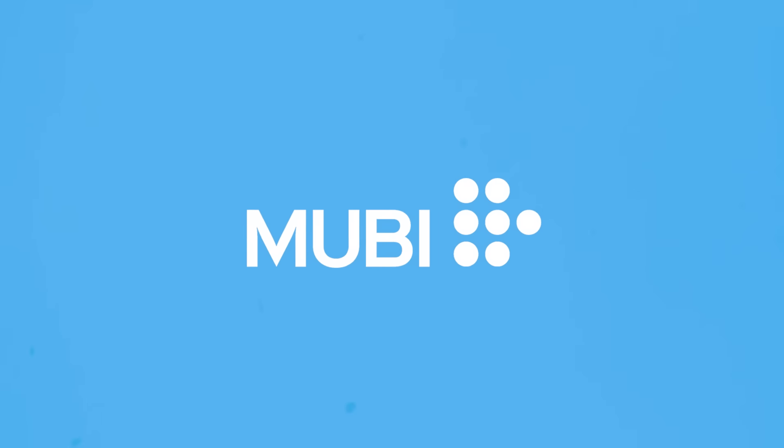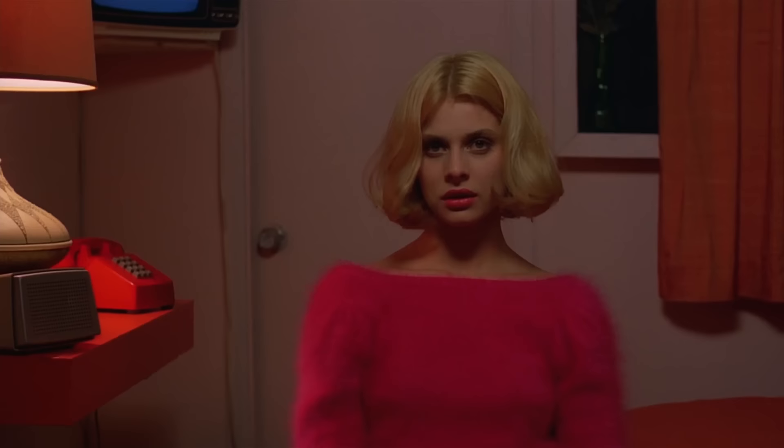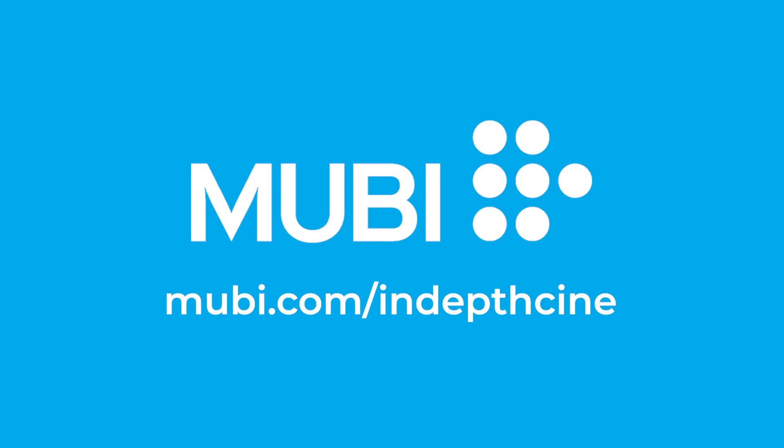This video is brought to you by MUBI, a curated streaming service that screens a variety of critically acclaimed, contemporary and classic cinema from all around the world. Get a free month at MUBI.com slash IndepthCine.